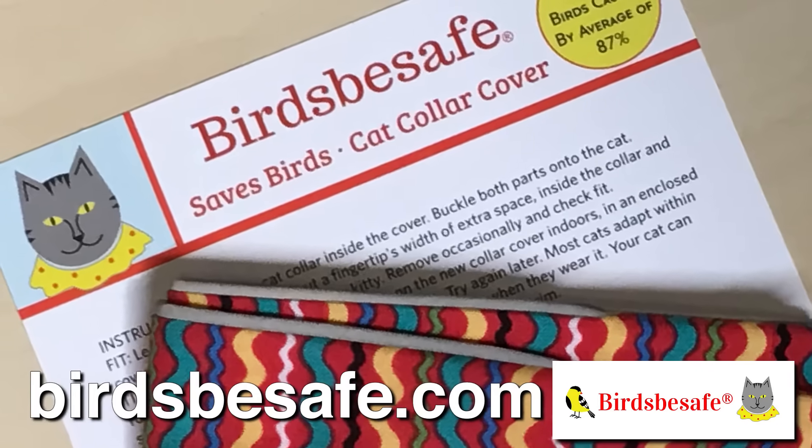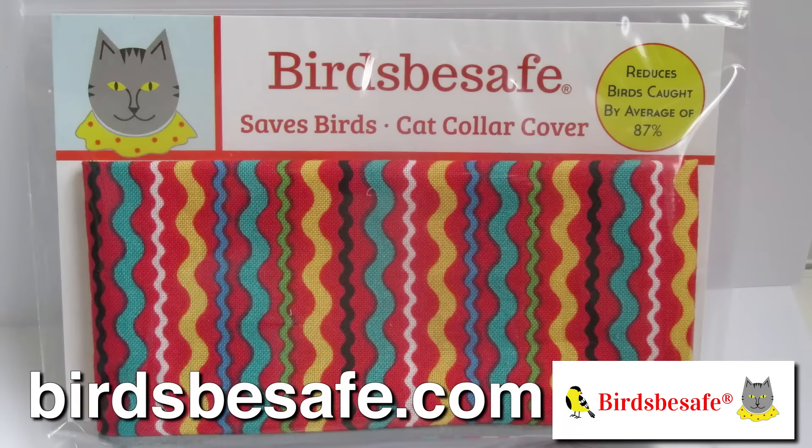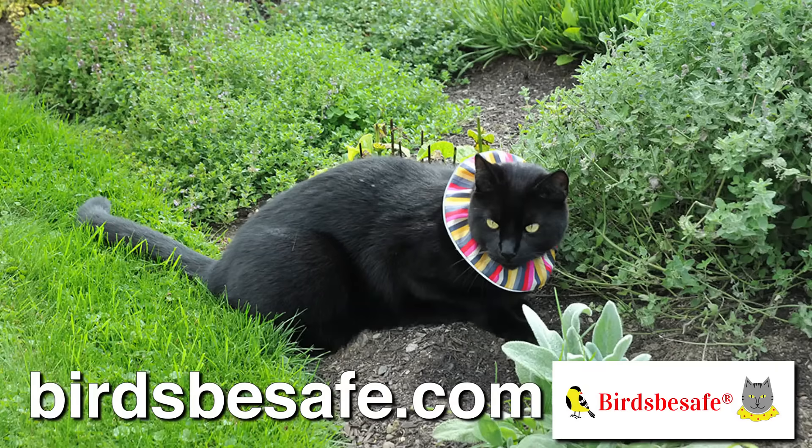Birds Be Safe also has reflective trim for your cat's protection around cars at night. Patented and made in the U.S., the Birds Be Safe company has been saving birds since 2009. Learn more about us, find stores that carry our products, or shop with us at BirdsBeSafe.com. The birds in your yard will thank you with song.